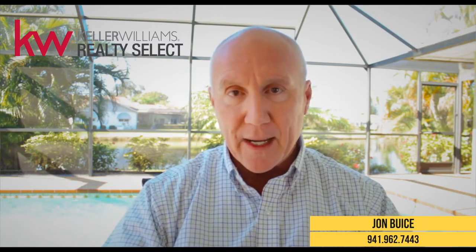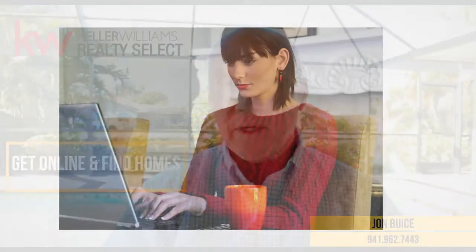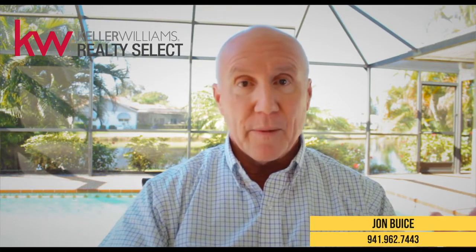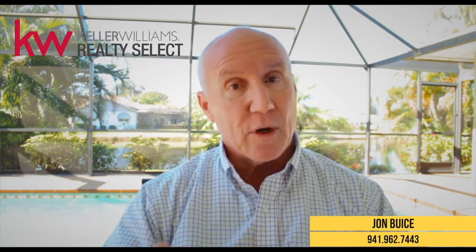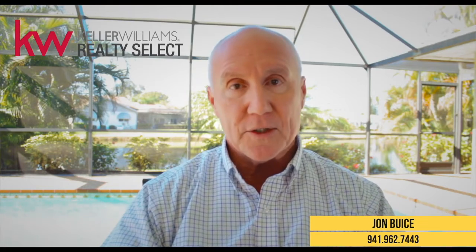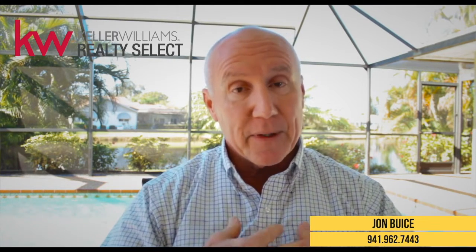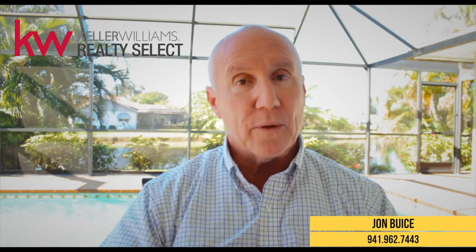Once you've done that, get online. I don't care if you use my website, Zillow, Realtor.com, or Trulia — just get online and start looking at homes to see what kind of home you want. You want to know the number of bedrooms, number of bathrooms, square footage, two-car garage or three-car garage, pool or no pool, big yard or no yard. We want to know all those things so I can run searches for you as well.